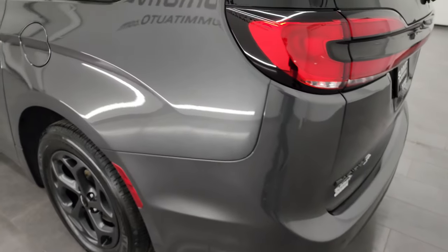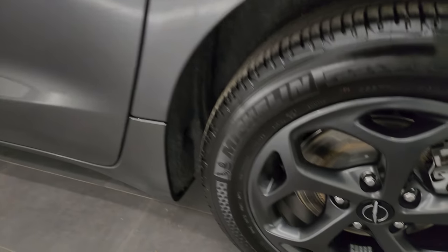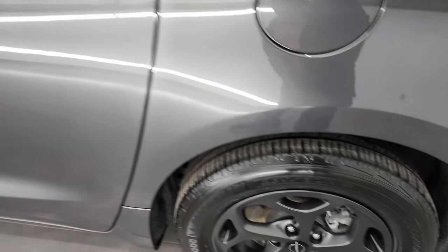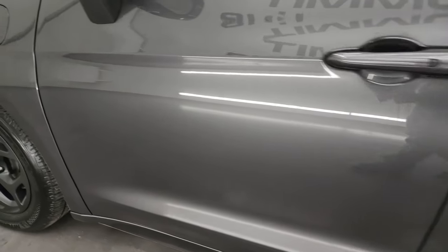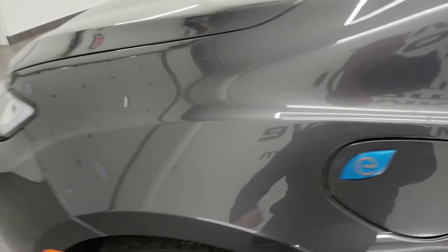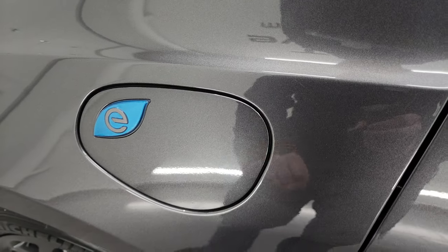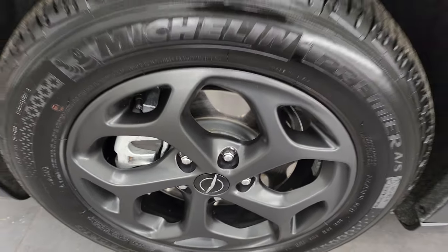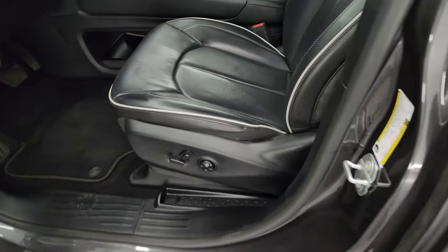Coming down the driver's side rear quarter, it looks really good — didn't see any major dents or dings in there. This back wheel is in excellent shape as well, no scuffs or scrapes. Down the rest of the side of the van the doors look really good, paint is very shiny and reflective. This is where you plug in your electric charger, and this front wheel is in excellent shape as well.